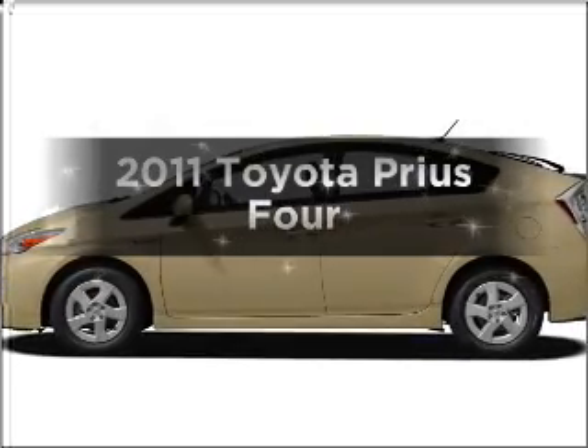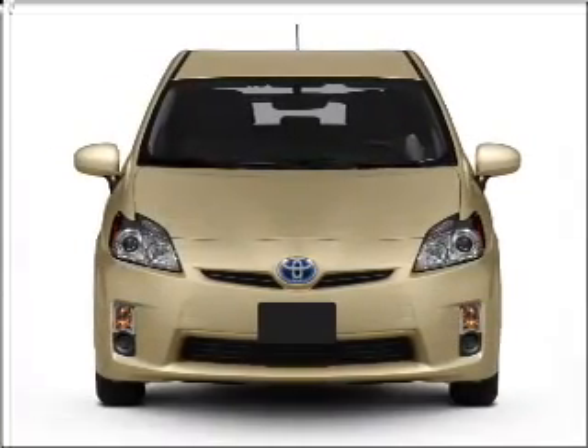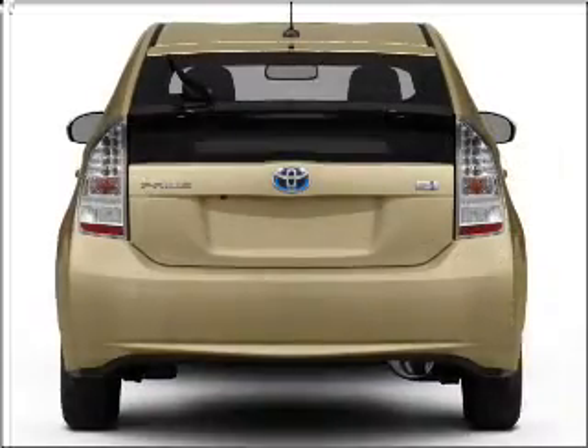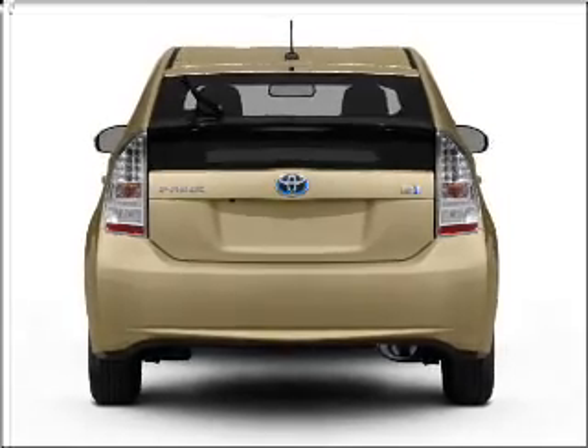Imagine yourself in this 2011 Toyota Prius. This is the set of wheels you've been looking for, with an efficient four-cylinder engine that responds smoothly to its automatic transmission. The anti-lock braking system will help deliver you safely to your destination.